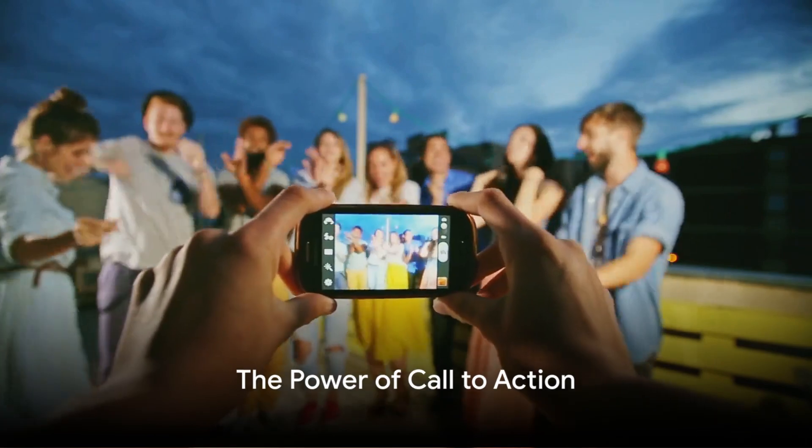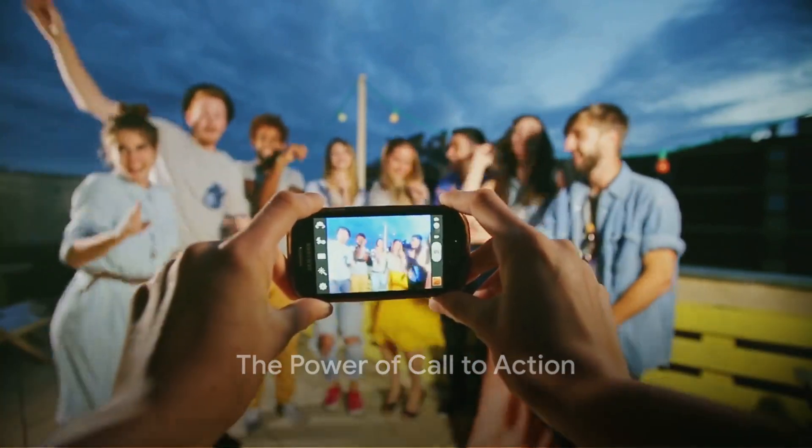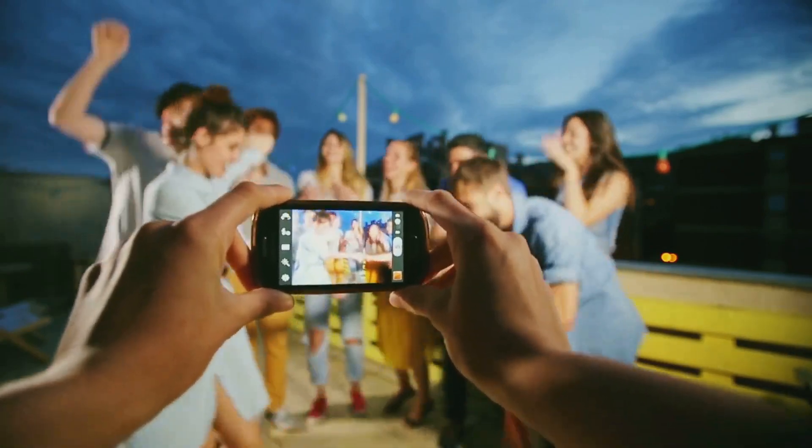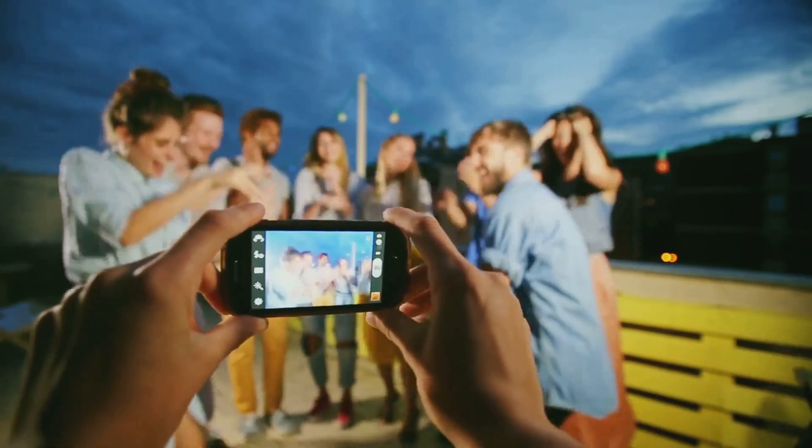Tip 5: Include a killer call to action. Want people to share your video? Tell them. A clear, compelling call to action can significantly boost your video's shareability.